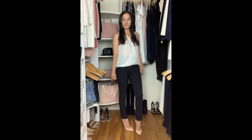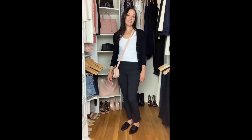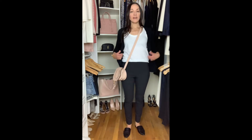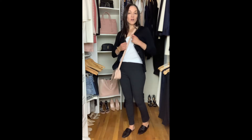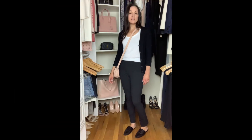I wear them all the time for daytime too, and I'm going to show you how I style them for daytime. I just throw in a little white tank, do a half tuck, add a cardigan, my crossbody bag, and a pair of flat mules. It's such an easy but put-together look for daytime.